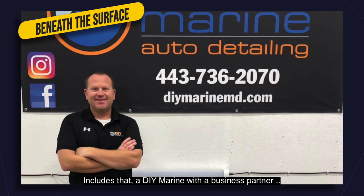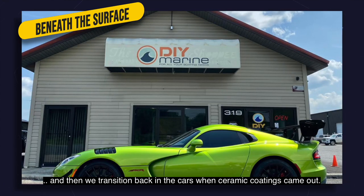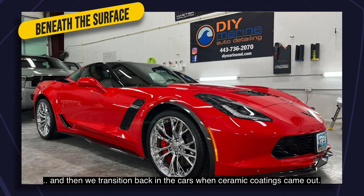I closed that and opened DIY Marine with a business partner. Then we transitioned back into cars, really, when ceramic coatings came out.